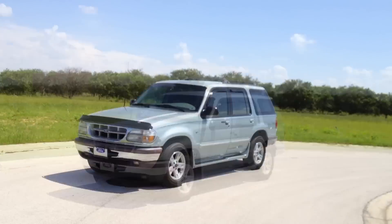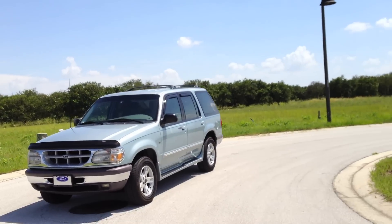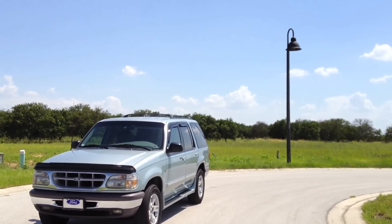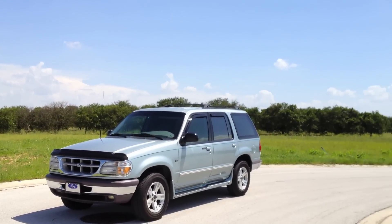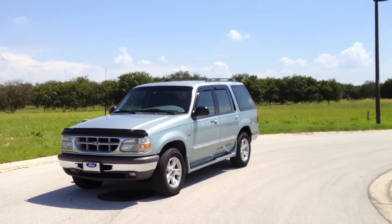Hey there YouTube. Today I decided to make a tour of our 1996 Ford Explorer XLT. This is the V8 model and it's also two-wheel drive. I have done a tour before of this truck in the past but I feel it deserves to be redone because it was done with my iPod Nano and the quality was just awful in that video.